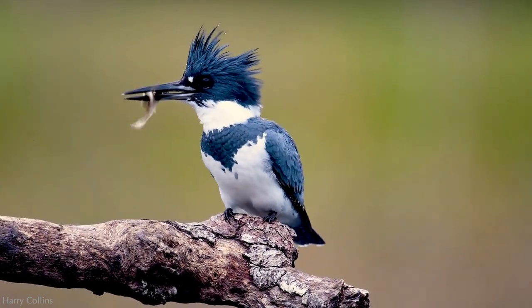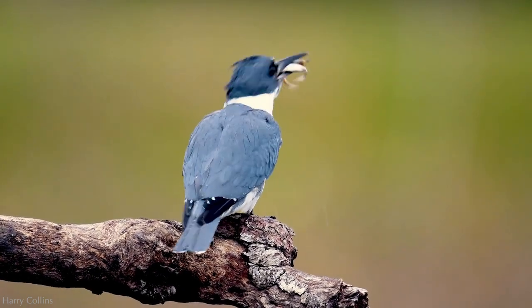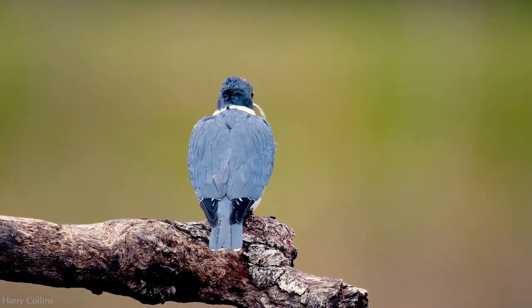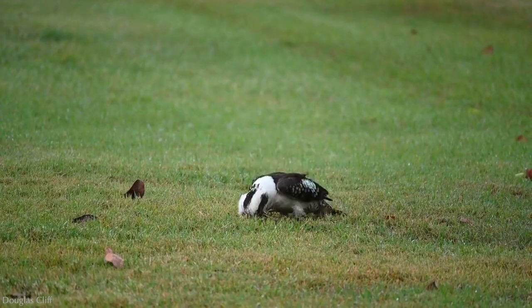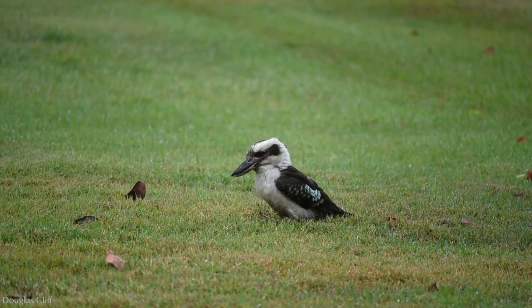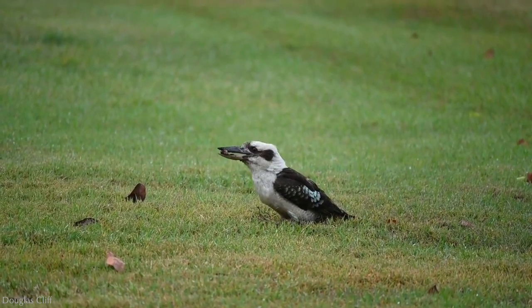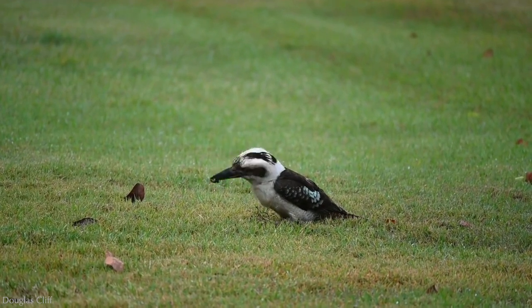But not all kingfishers are piscivorous. Kookaburras are terrestrial kingfishers and rarely eat fish. Instead, they consume small lizards, snakes, mice, insects, and worms.